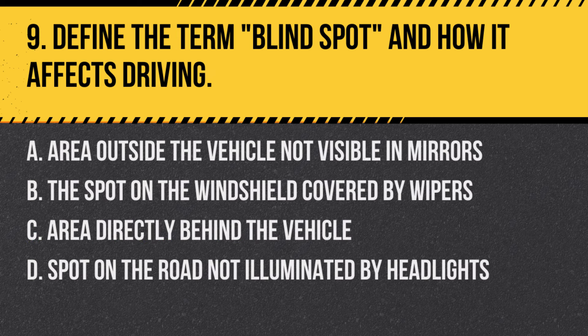Question 9: Define the term blind spot and how it affects driving. a. Area outside the vehicle not visible in mirrors, b. The spot on the windshield covered by wipers, c. Area directly behind the vehicle, d. Spot on the road not illuminated by headlights. Answer: a. Area outside the vehicle not visible in mirrors. Blind spots are areas around the vehicle that cannot be directly seen by the driver through the mirrors.